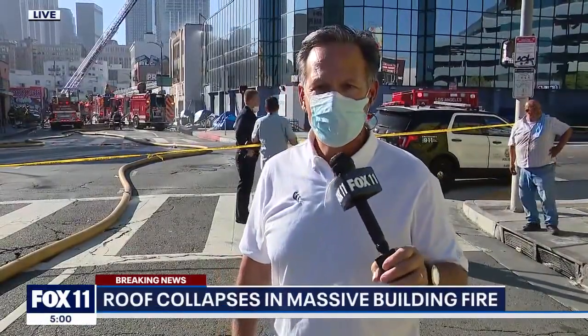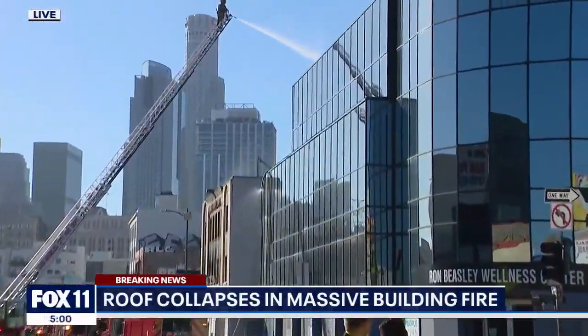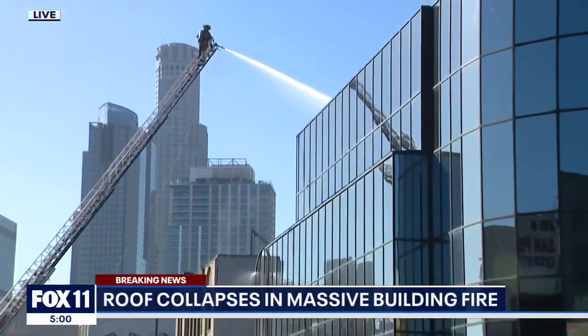A hazy smoke still covers the intersection at 4th and San Pedro, some four hours after this fire broke out in a three-story commercial building. You can see firefighters still pouring water onto it.